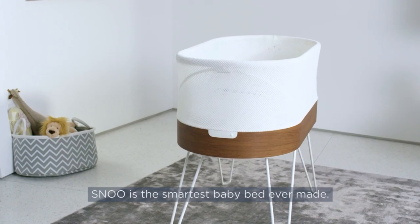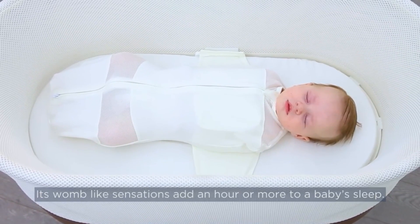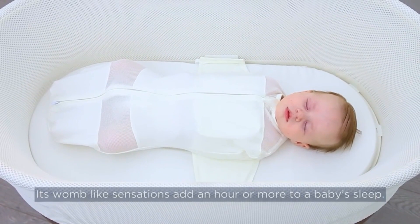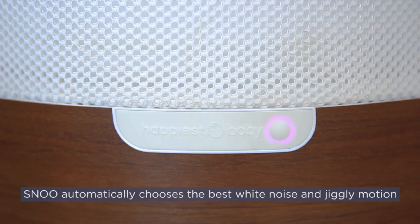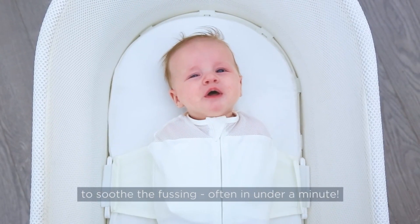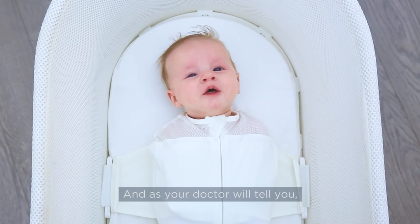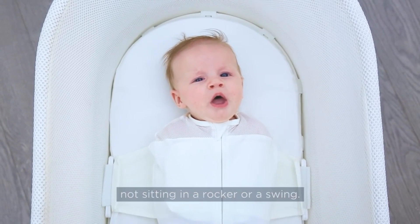Number 12: Snoo Smart Sleeper. The Snoo was created by pediatrician Dr. Harvey Karp. It has three microphones, a speaker, and two motors that create different rocking movements, which supposedly help boost sleep for up to two more hours a night. It hears cries and automatically responds with sounds and sways, and also alerts parents if the baby needs more attention.